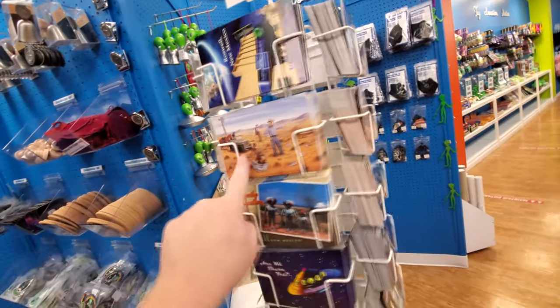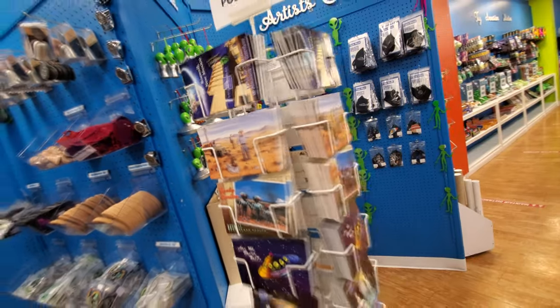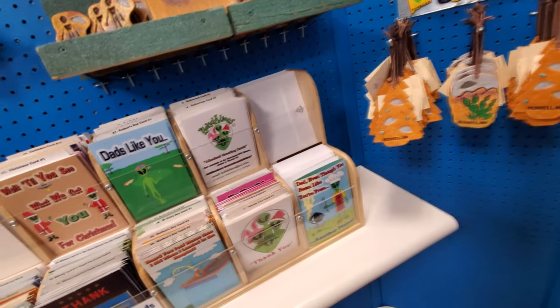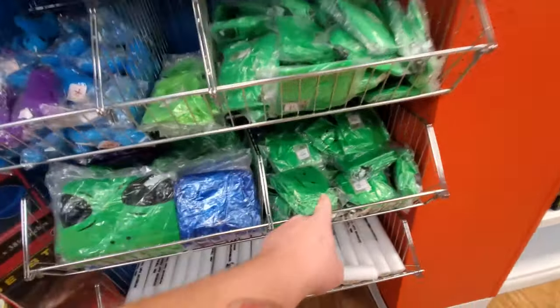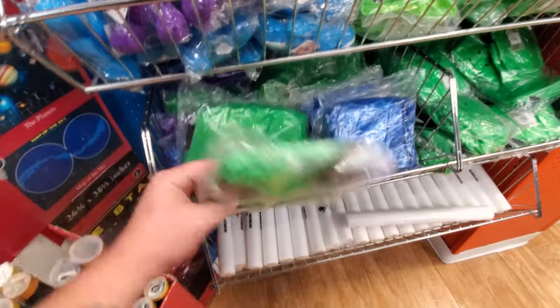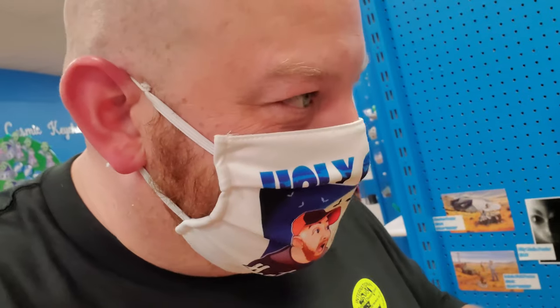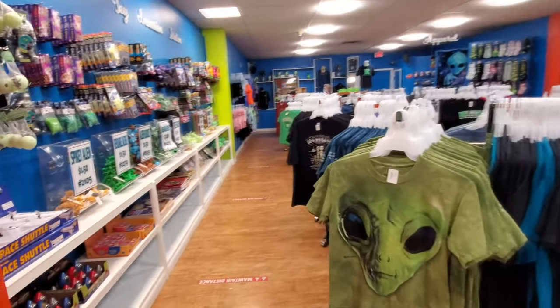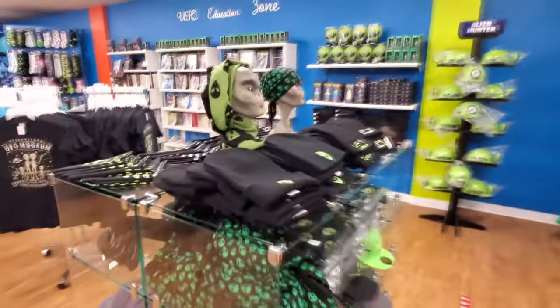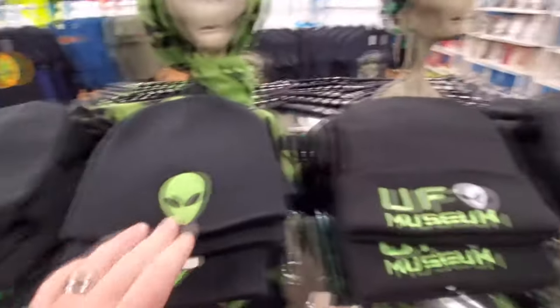Postcards — Mac Brazel on the ranch with Jesse Marcel. Alien-themed greeting cards. Yes! Inflatable aliens — so cool. I would be in so much trouble if I bought an inflatable alien. Or five. I'm going to be in so much trouble by the time I get out of here. I'm going broke, guys. I don't even care.